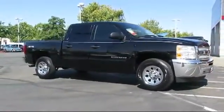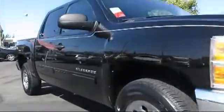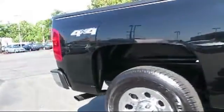It comes equipped with OnStar, premium wheels, keyless entry, air conditioning, traction control, cruise control, and side airbags.